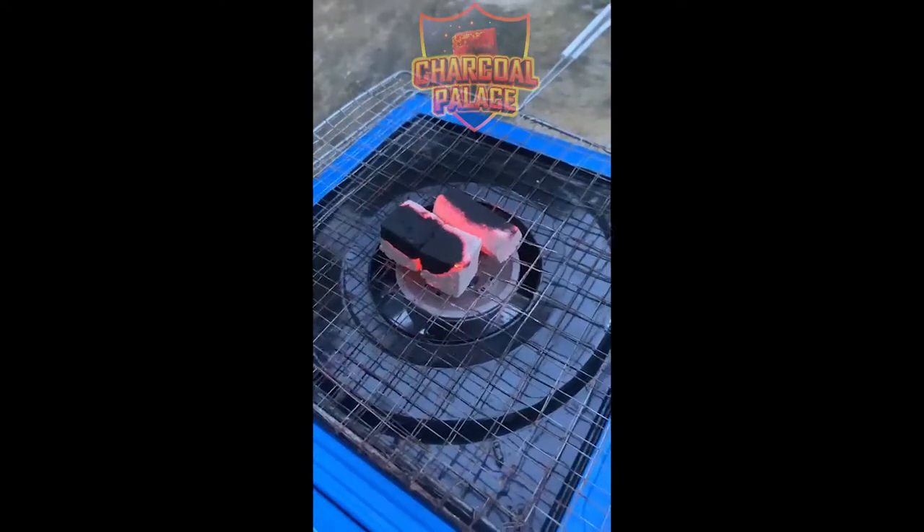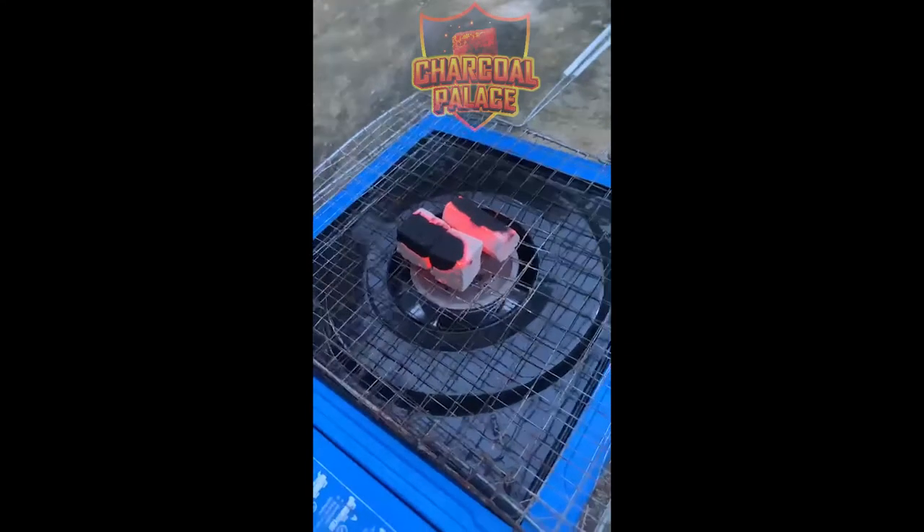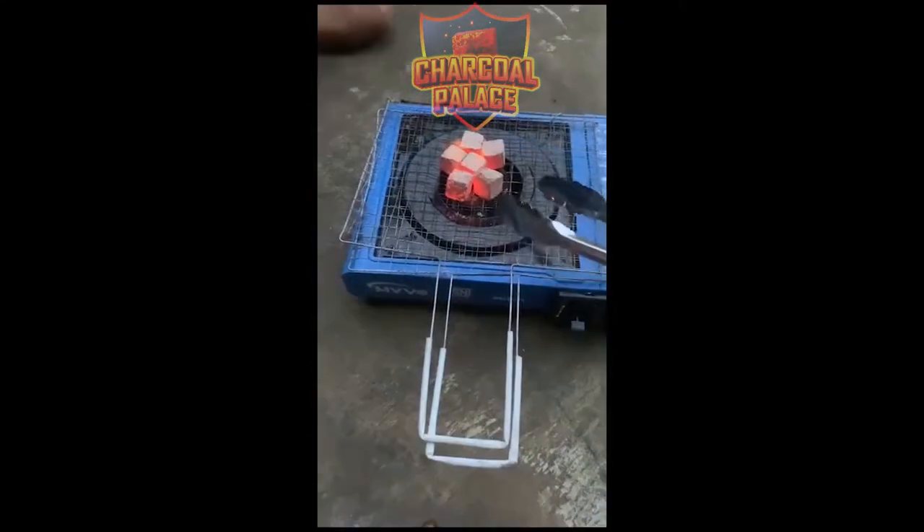Hello, we are from Charcoal Palace. I'm currently lighting charcoal to explain our charcoal. Our coconut shell charcoal briquettes are perfect for shisha or hookah use.